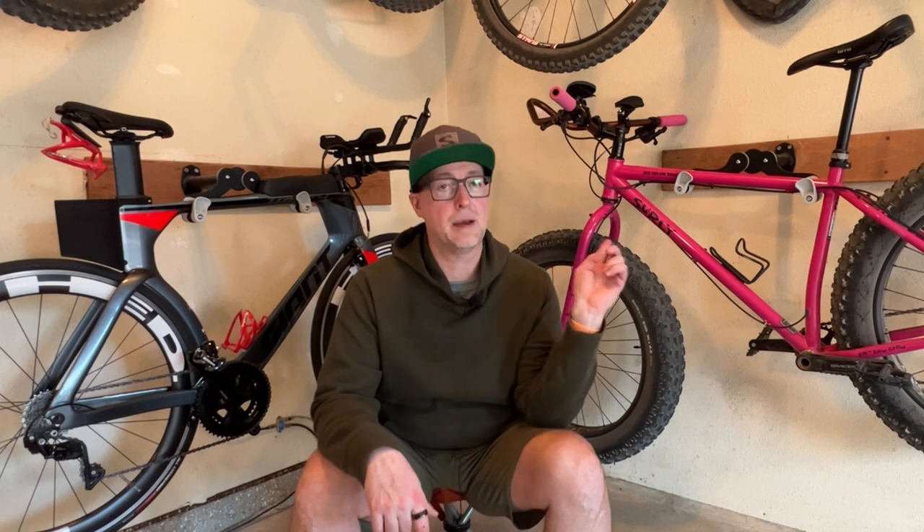Hey guys, Tommy with Elevation Every Weekend here. Welcome back to the channel. In today's video, I'm going to do a quick overview and compare and contrast the two most extreme bikes on the market: the triathlon bike and the fat bike.